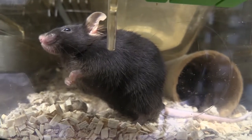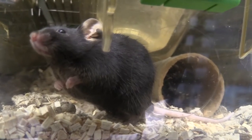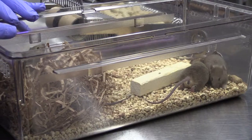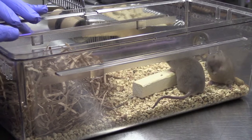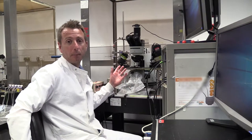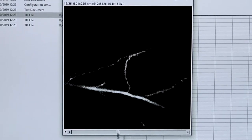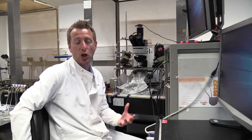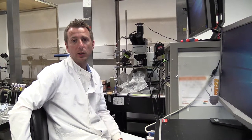As part of our research we're using genetically modified mice to mimic the human disease that we're interested in. Once we've sacrificed the animal we quickly remove the brain so we can then implant the electrode into the slice and start to record from individual nerve cells to look at how the electricity they generate is changed as part of the disease process.